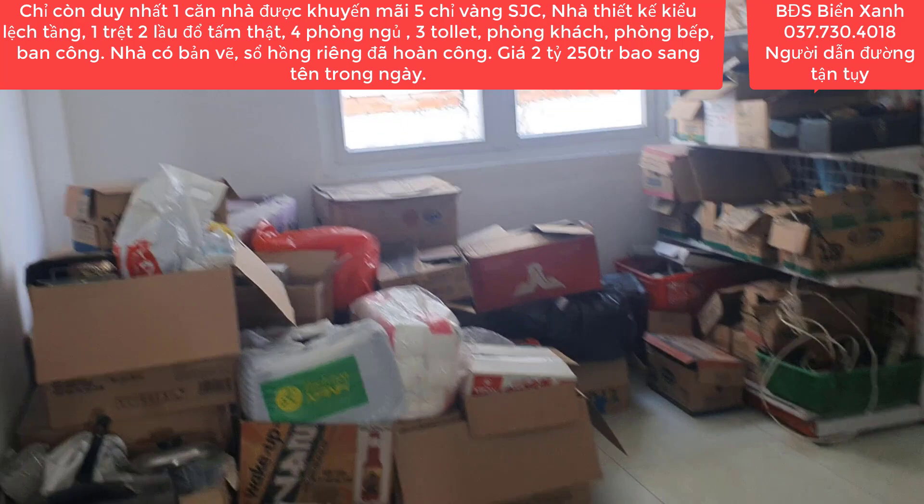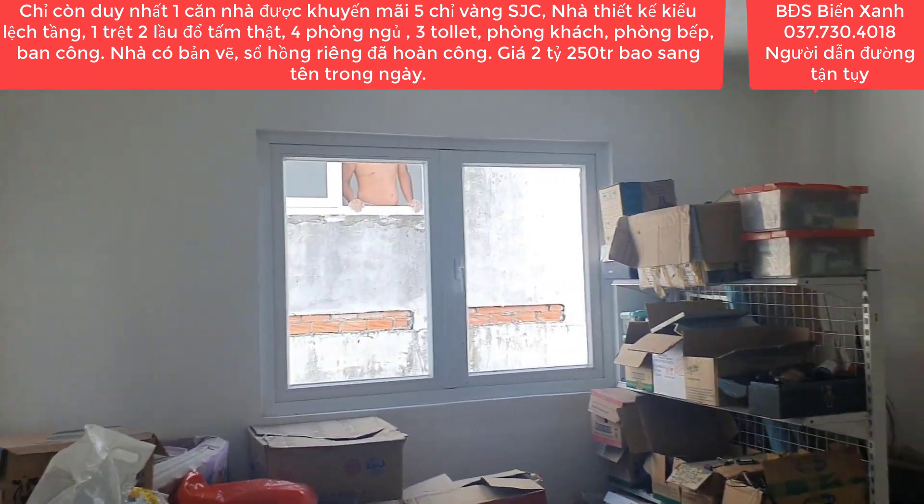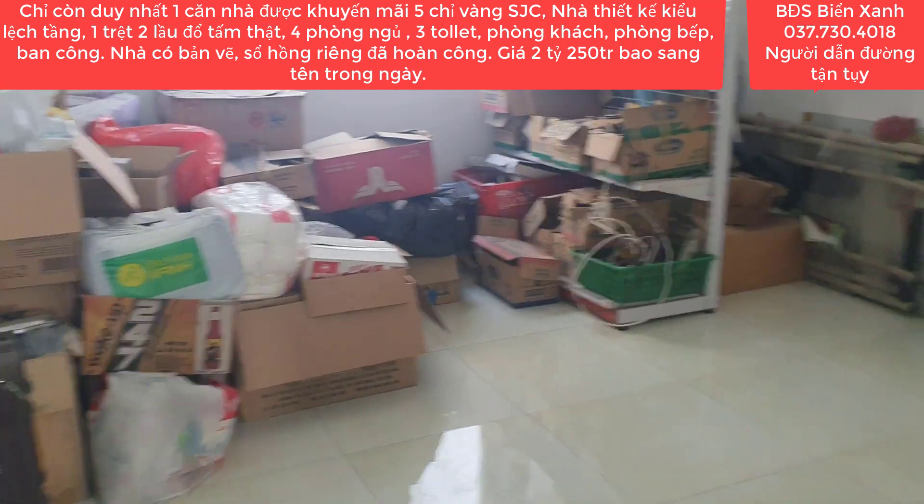Do cô chú chỉ có 2 người lớn tuổi và 1 em nữa nên nhà nhiều phòng quá ở không hết, cho nên căn phòng này cô để làm kho chứa đồ.